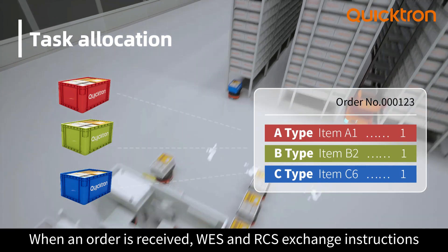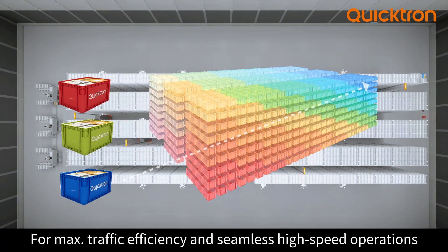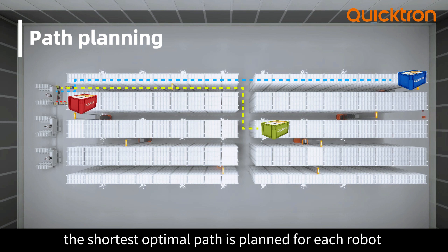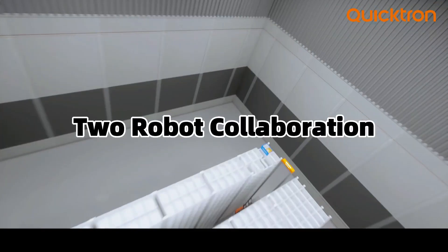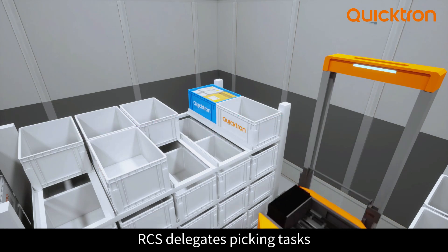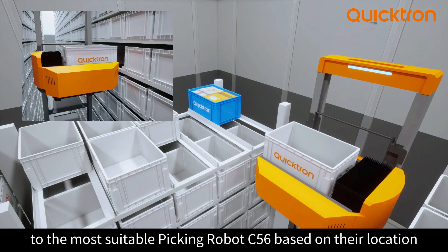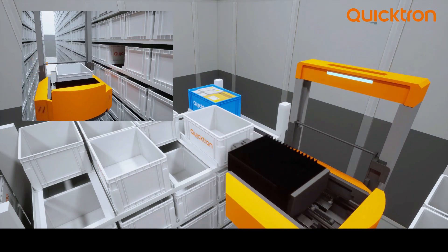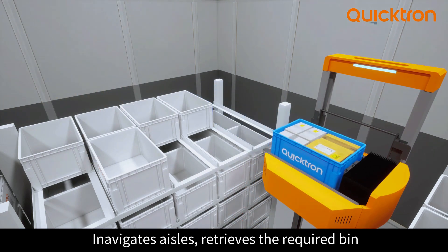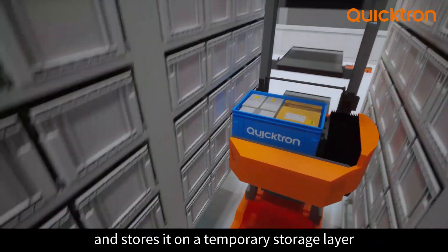When an order is received, WES and RCS exchange instructions for maximum traffic efficiency and seamless high-speed operations. The shortest optimal path is planned for each robot. RCS assigns picking tasks to the optimal picking robot C56 based on their location. The C56 robot follows system instructions, navigates aisles, retrieves the required bin, and stores it on the temporary storage layer.